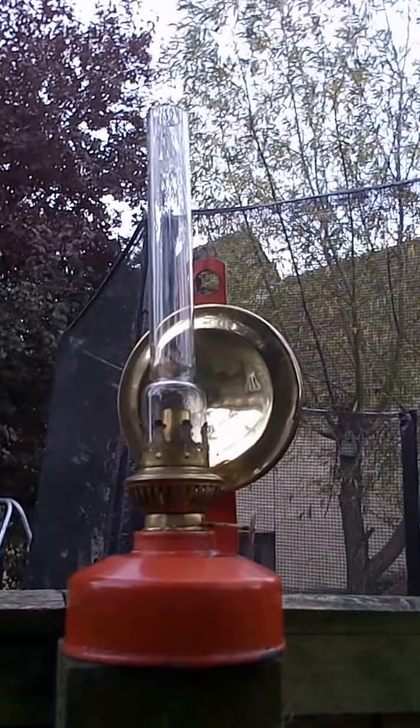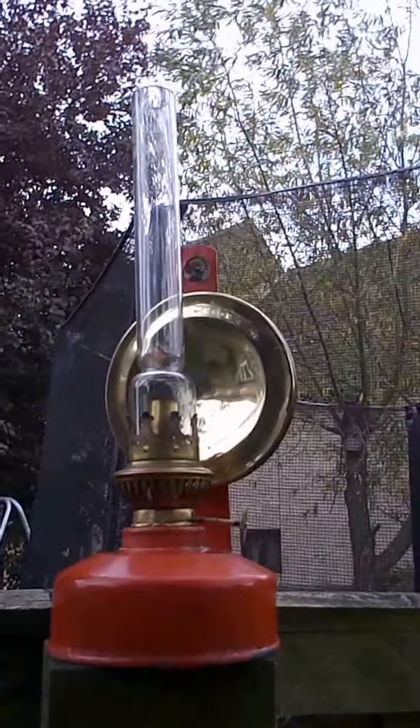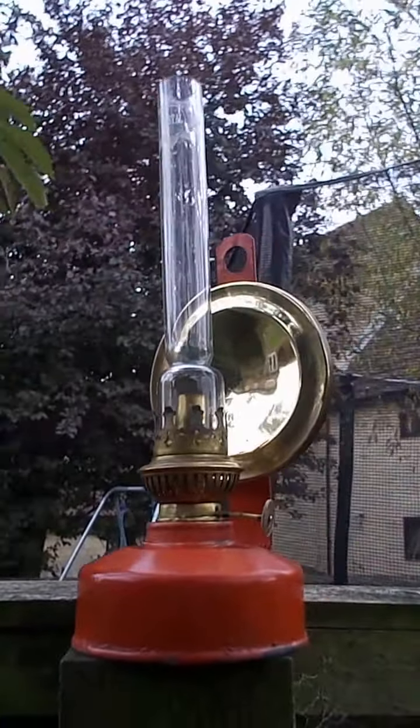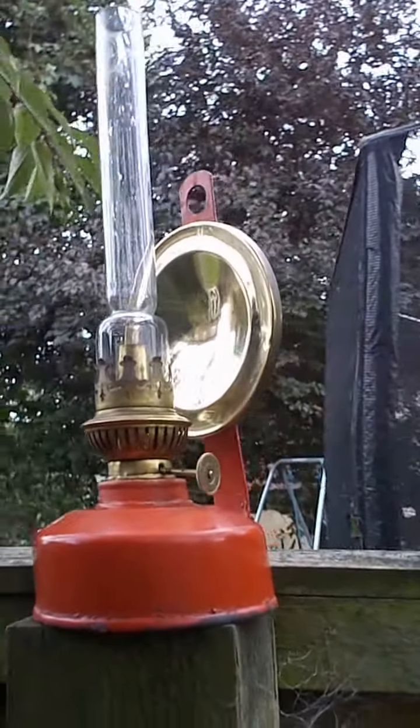And this is an oil lamp. It's a vintage one. I don't know how old it is. I bought it in Croatia for 5 euros. It was in a bit of a mess. Well, they have cleaned it up — especially that brass reflection thing there.